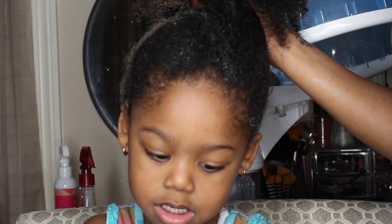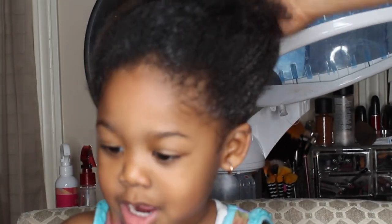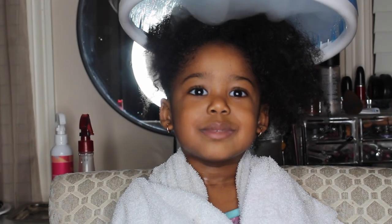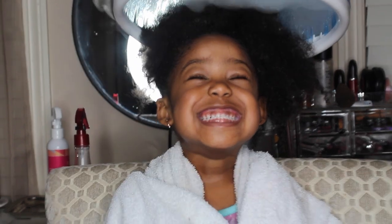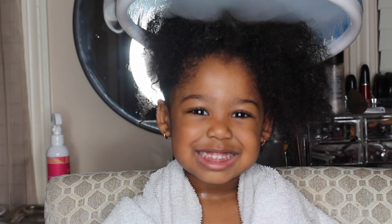So what I'm doing is I'm going ahead and I am pineappling her hair. I do this method as well with my own hair. I pineapple my hair and let it sit on top, because if you let it fall down, it won't get in the steam. So I really like to concentrate on her ends. As you can see, she really loves the steam treatment. I don't put her whole head under there just because I don't want it to be too hot for her, but I do let her pineapple get the steam treatment.